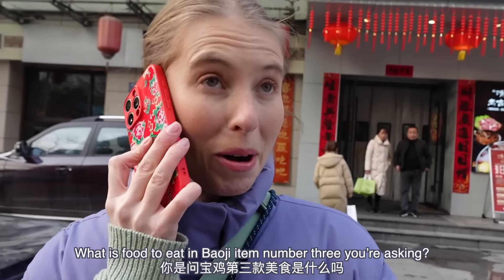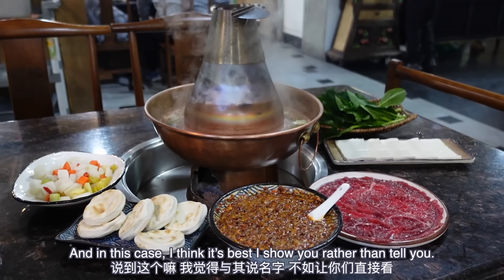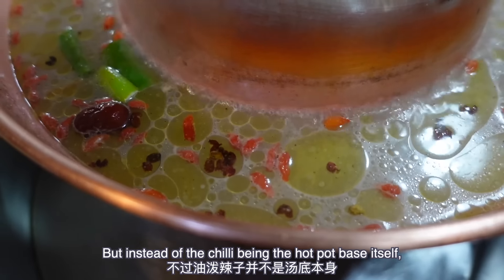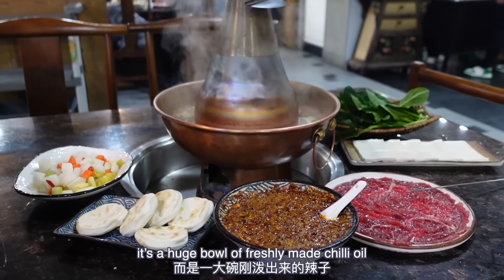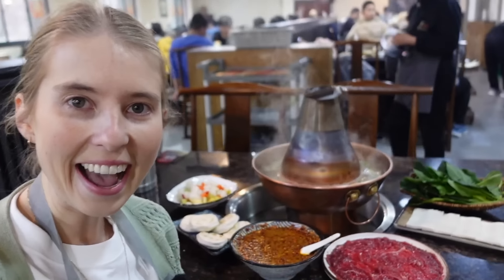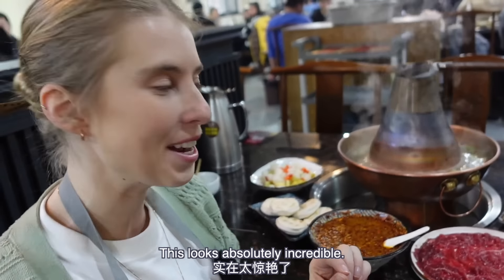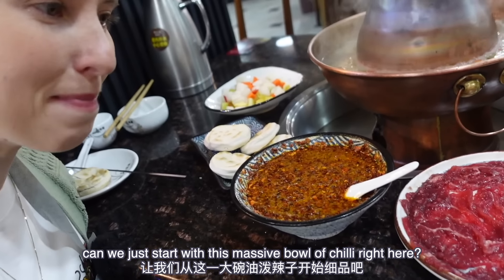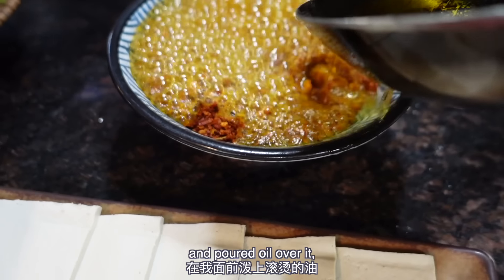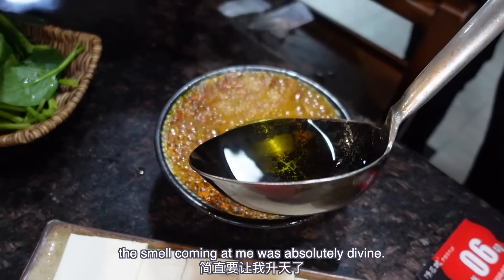What is food to eat in Baoji item number three? In this case I think it's best I show you rather than tell you. It's Yopo Laza Huo Guo — chili oil hot pot. But instead of the chili being the hot pot base itself, it's a huge bowl of freshly made chili oil that you absolutely drench everything with. There are no words — this looks absolutely incredible. Can we just start with this massive bowl of chili right here? He came out with a bowl of chili flakes and poured oil over it, releasing all of that fragrance, and the smell coming at me was absolutely divine.